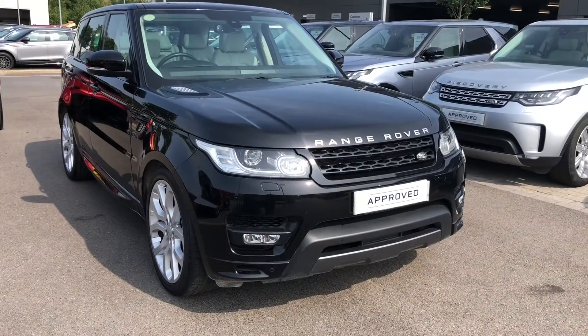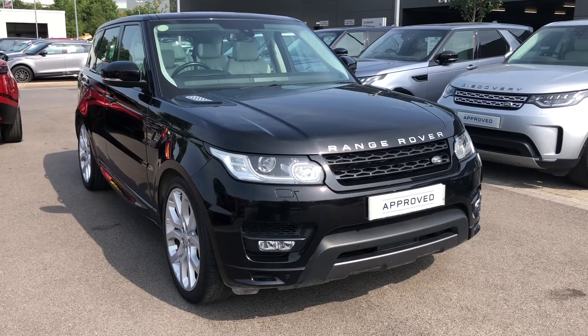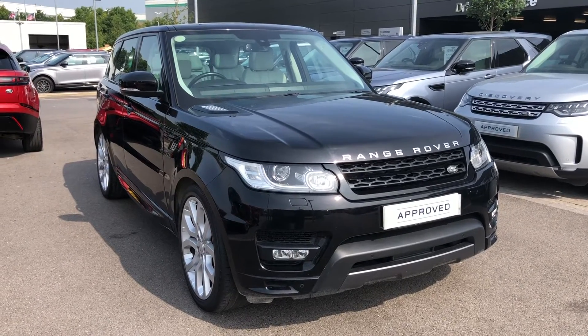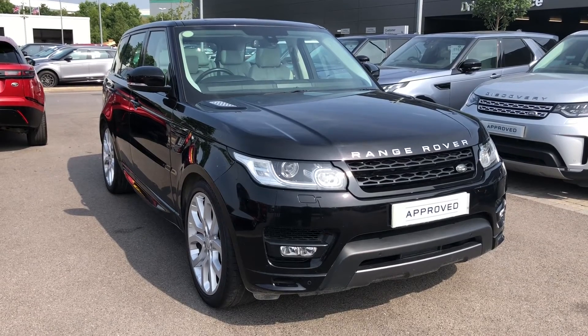Stepping back outside the vehicle, this car's done 31,825 miles. So that was a gorgeous Range Rover Sport. If you're interested in this vehicle please call 01785 899446 and we'll be happy to help. Thank you.